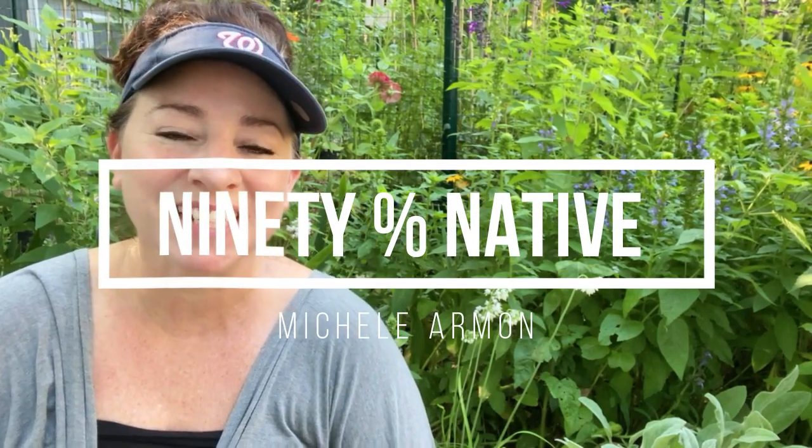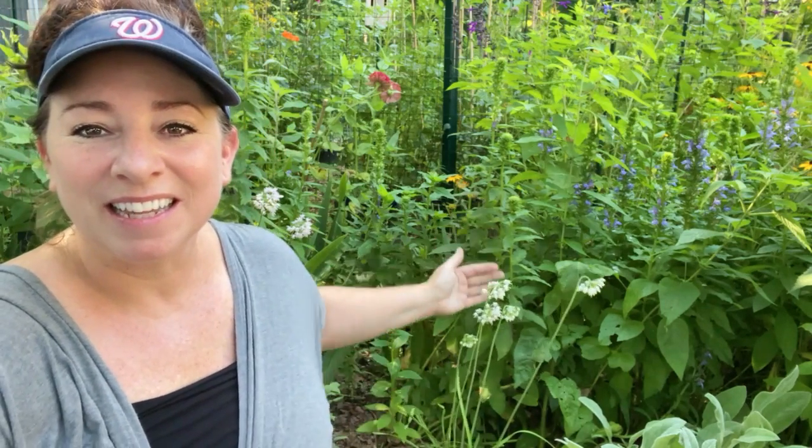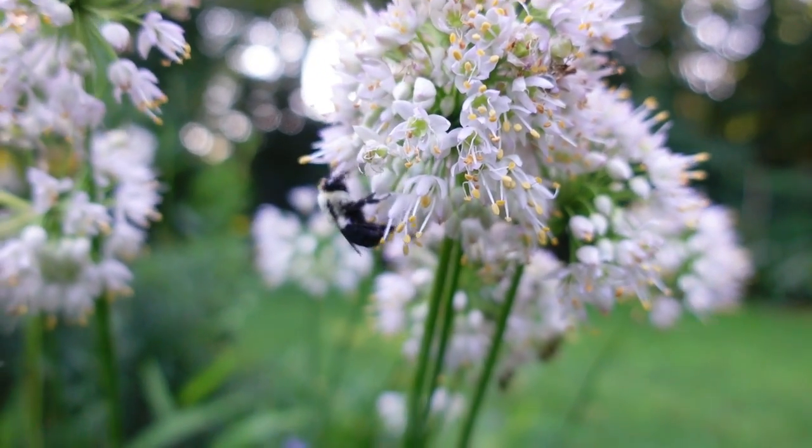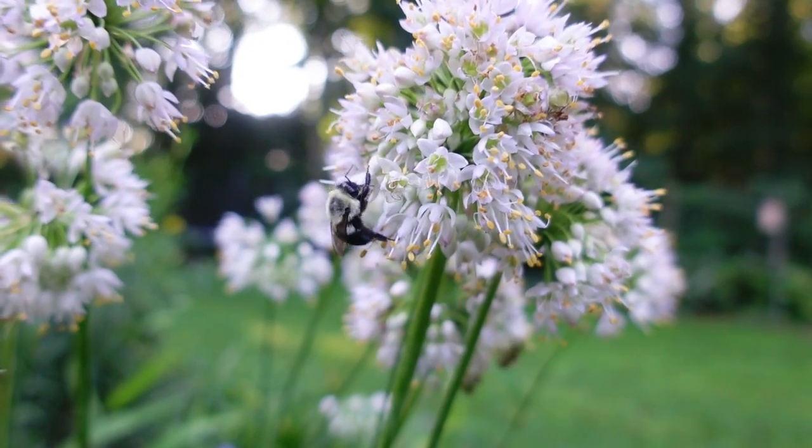Good morning everyone, Michelle here. Today I want to tell you all about the native plant nodding onion. I'm sitting in my hummingbird garden and right behind me here are some of my many, many nodding onions that I have throughout the landscape. I absolutely love nodding onions and there's one particularly important reason why I love them that I will get to later.